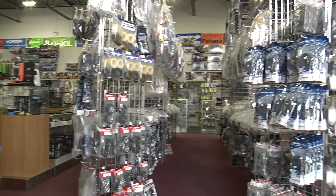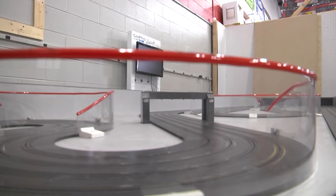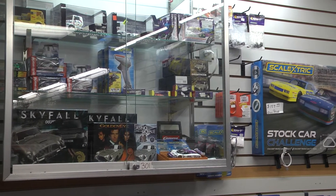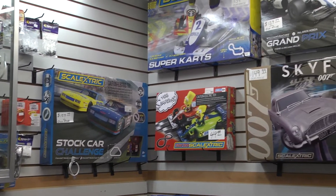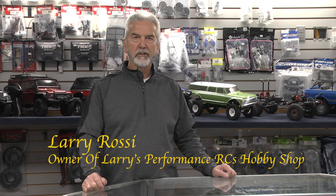When I was a young kid I was involved with slot cars growing up. Later on, when I had my own kids, I thought it would be a fun thing to build an RC car with my kid and let him see what it was all about.